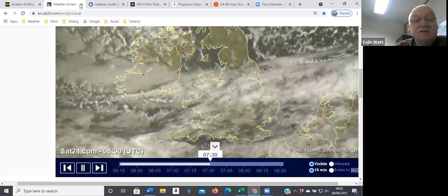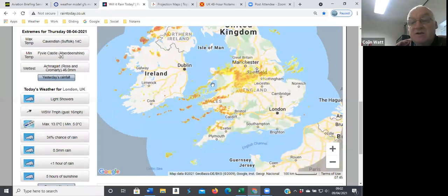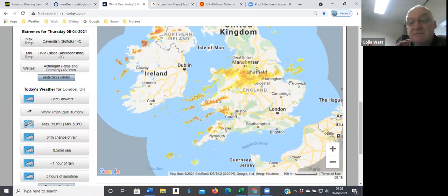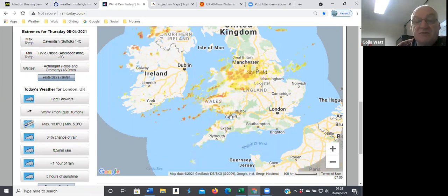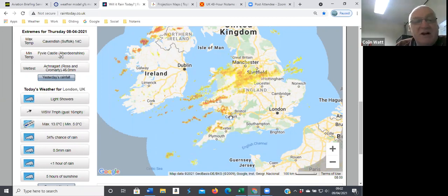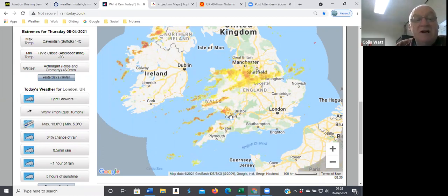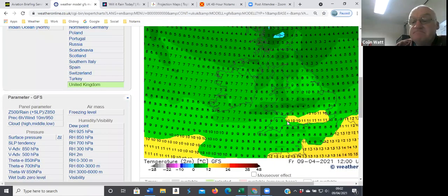The rainfall radar shows the same — you can see it tracking across here, it doesn't seem to be heading our way. I think we will see occasional showers this afternoon, but nothing like what was forecast last night. Temperature-wise, probably 11 to 12 degrees by lunchtime, early afternoon.